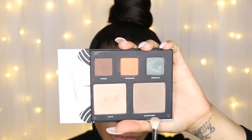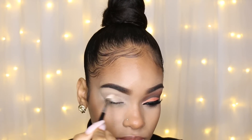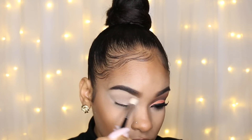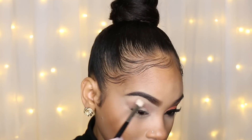Then from the Deck of Scarlet palette, I'm taking the bronzer shade and I'm actually going to be applying that in my crease as a transition shade. To make it a little warmer, I'm going to mix the orange with that same bronzer shade and just apply that in my crease as well.